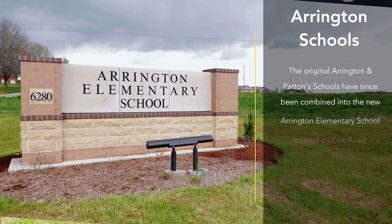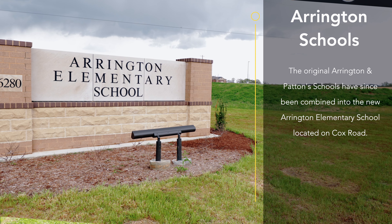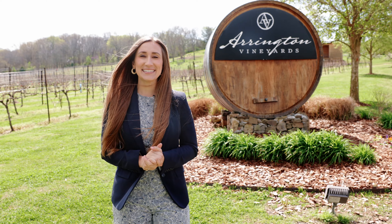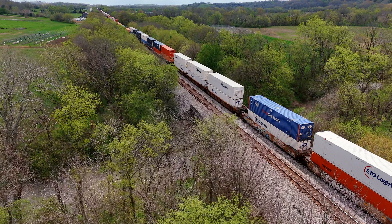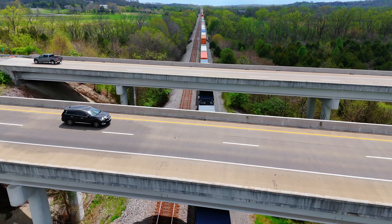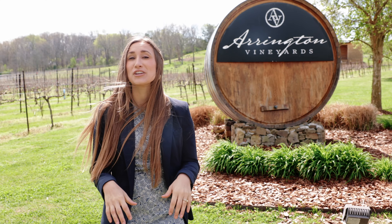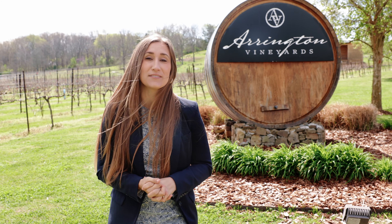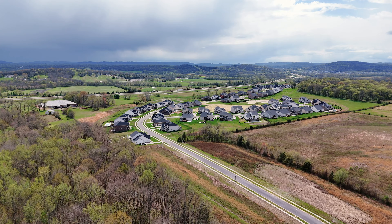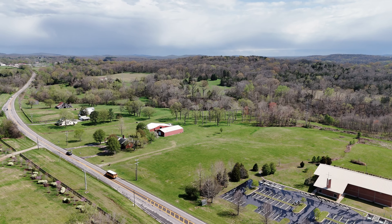Schools like Arrington School and Patton's Chapel School were once integral parts of this community. In 1914, the arrival of the railroad — which is just right around the corner from Arrington Vineyards — brought further growth. With the depot coming into town, it just started thriving with business development, and obviously for good reason, because when you look around, the landscape is truly beautiful.